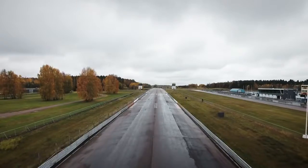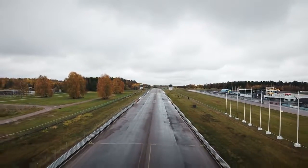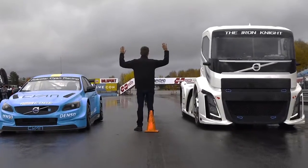First up is the drag race — a quarter of a mile, or to be more precise, 402 meters. Over this distance, the Iron Knight should have the advantage. But will the pouring rain hold the powerful truck back?